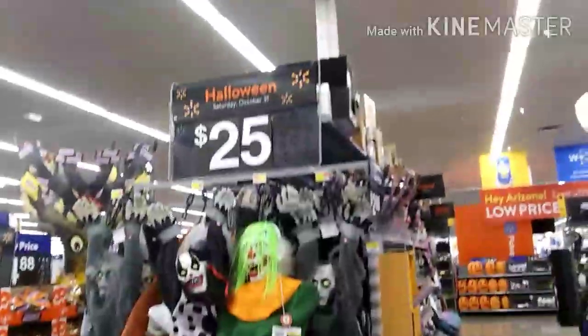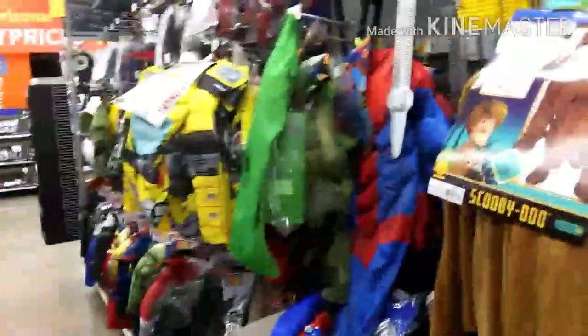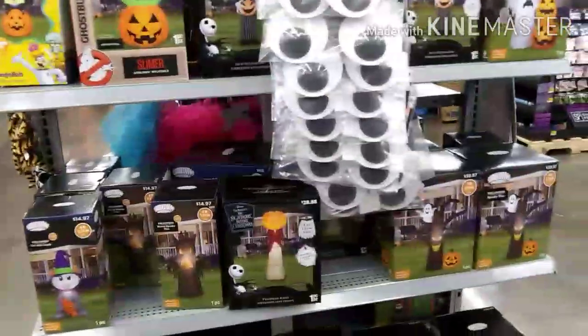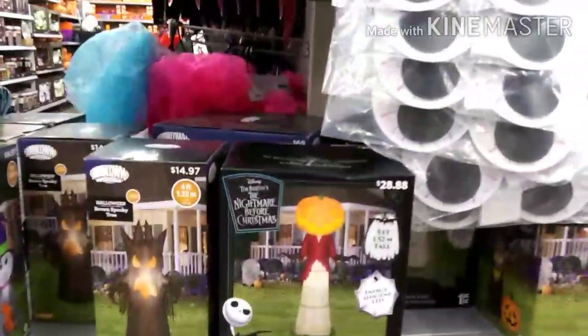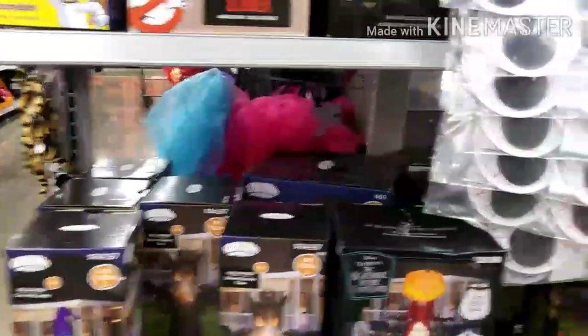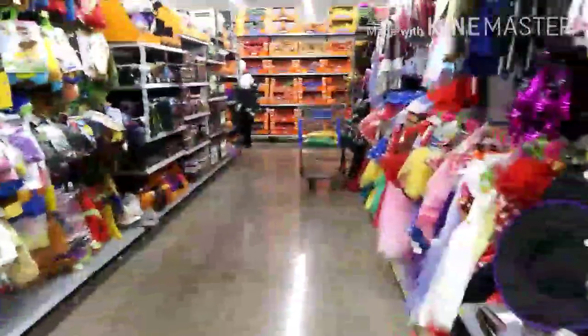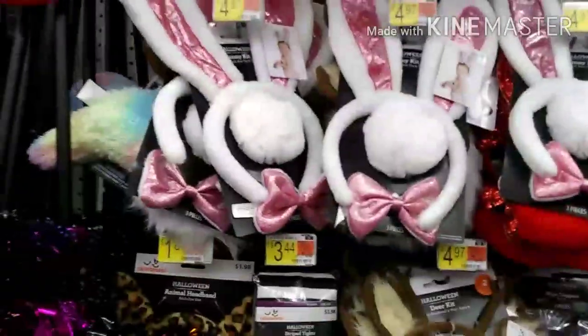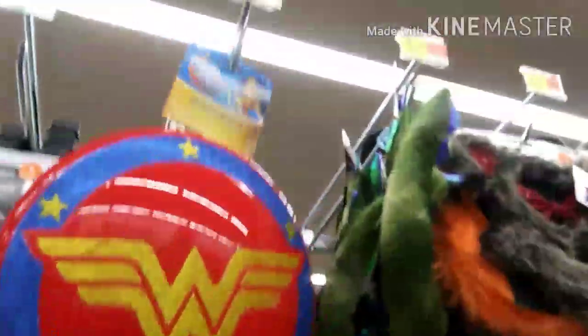Over here we've got some more hang-up stuff for $25, a whole bunch of makeup stuff, more costumes, and some yard stuff. There's Nightmare Before Christmas again at $28.88 — the big blow-up things; one is four foot and one is five foot. And rabbit ears if you want to be a little bunny rabbit for $4.97.